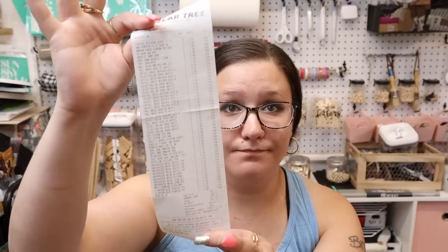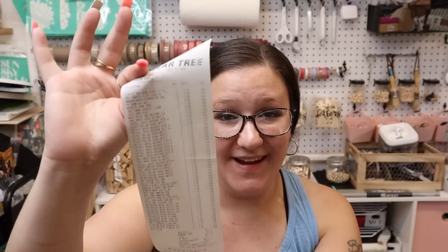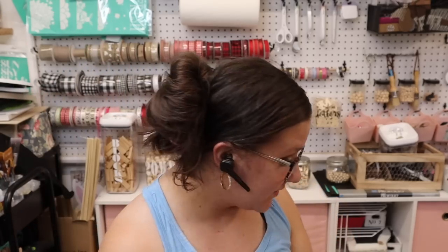I always keep all my Dollar Tree receipts. I went in there for one thing, you guys — yeah, imagine that.